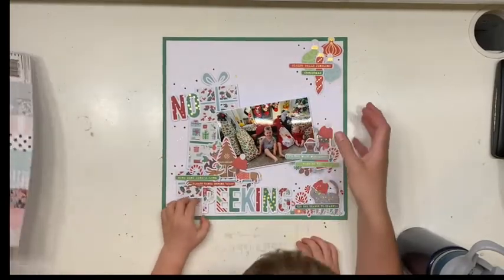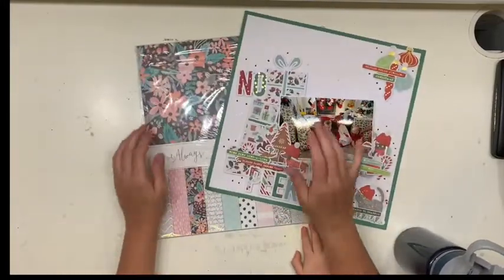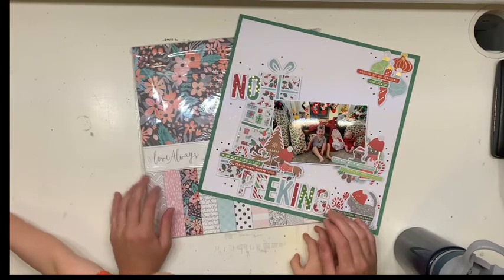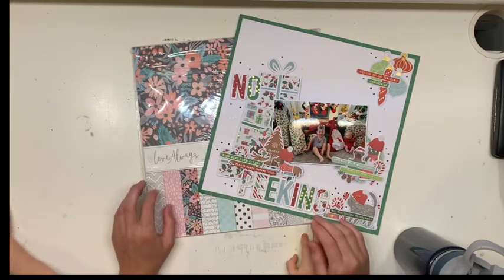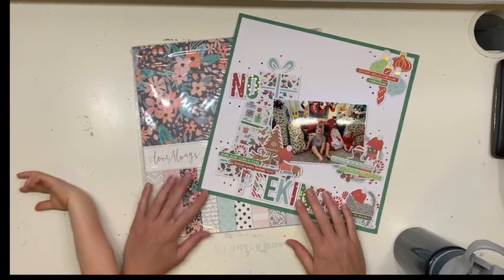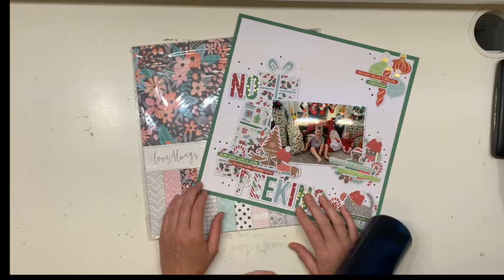Thank you for watching and for checking out our opening videos — those were our two gifts for these two days. We'll do some more tomorrow and the next day. It's called an advent calendar, after all! Do you have an advent calendar? What do you get in yours?